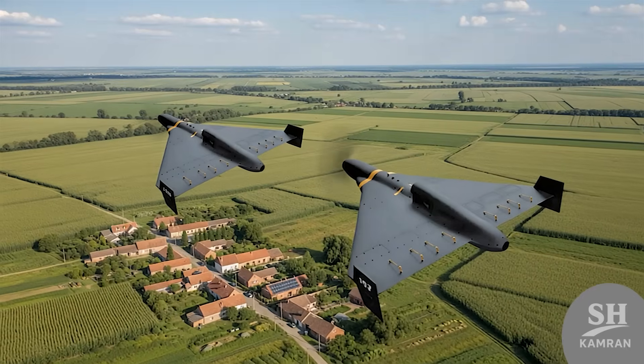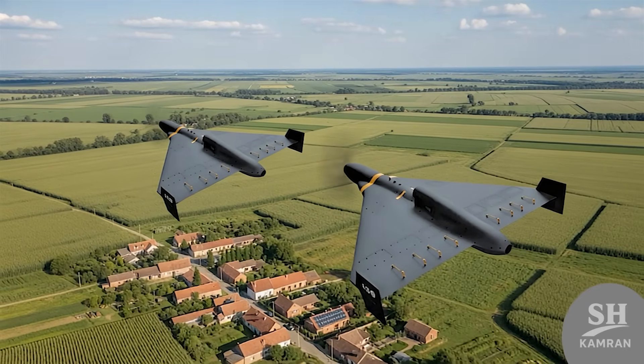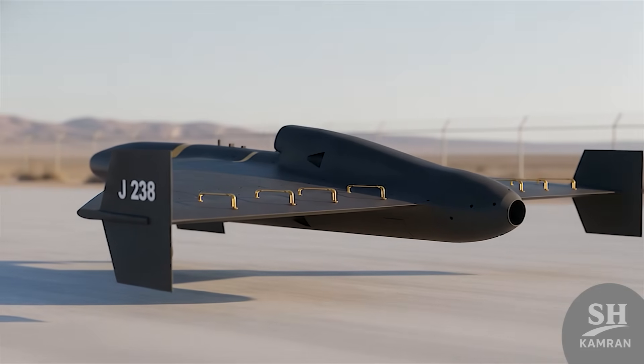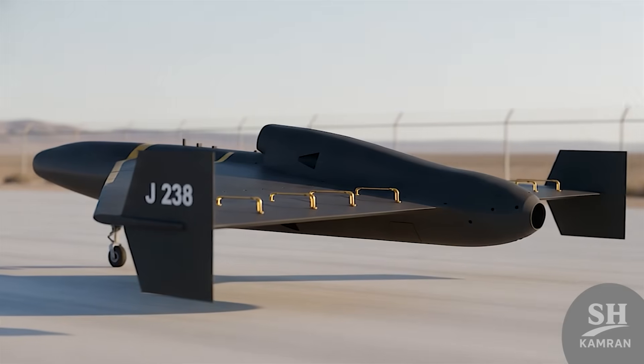Let's talk a bit about its body material and construction technology. Composite materials and radar absorbers are likely used in it. Since the jet engine has heat output, it needs to be more stealthy to stay hidden from thermal radars and missile systems.